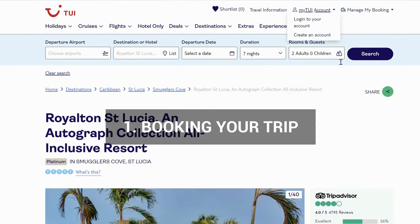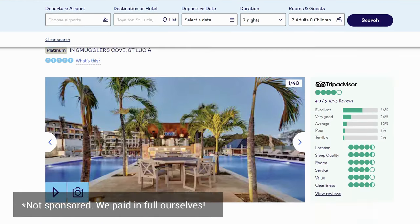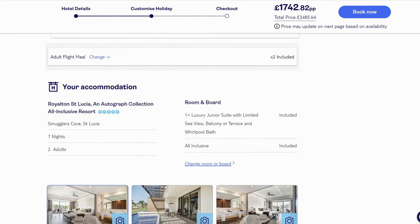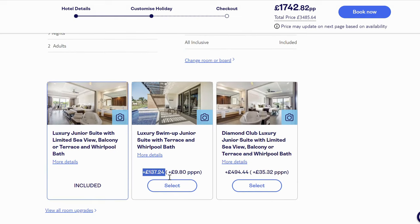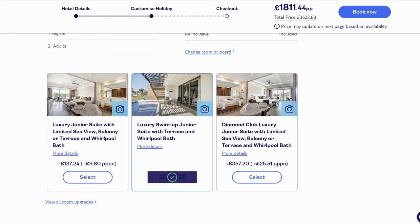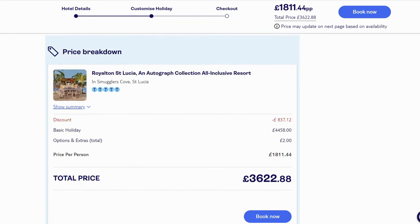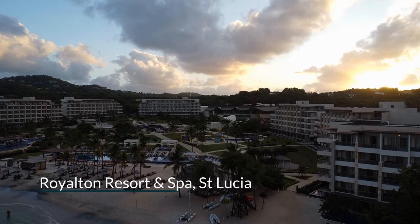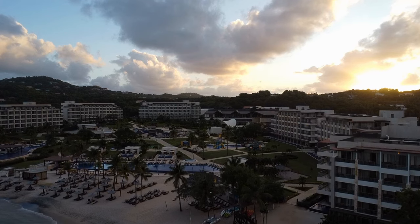We live in the UK so we booked with TUI as that was where we found the best deal. It was our first time using TUI and honestly the whole experience was completely seamless. We paid just under £1,800 per person for a one week stay and that included our flights, luggage, transfers, a swim-out room, and of course the all-inclusive food and drink package. We did upgrade to the swim-out room but it only cost us maybe £100 extra per person. The holiday was worth every single penny and I would definitely pay more to do 10 days in the future.